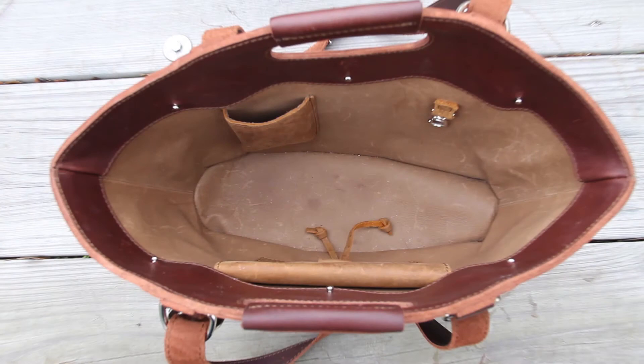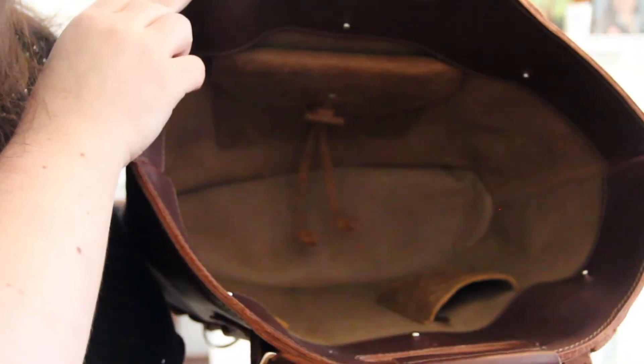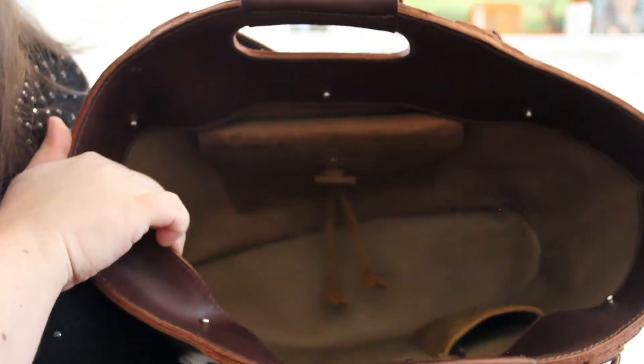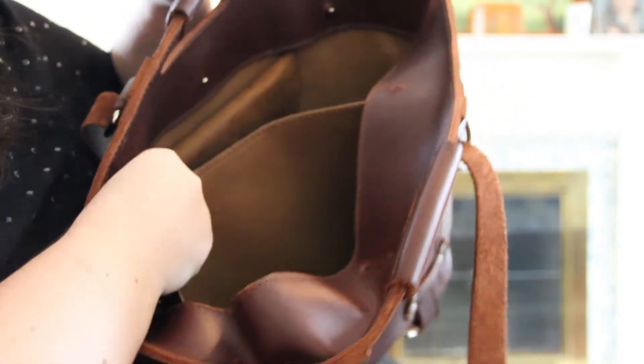Mine is currently filled with all the stuff I use for work, so I'm going to empty it out and give you some close-ups. This is the inside of the bag — you can see it's a lighter color than the leather on the outside, which makes it really easy to see everything inside. It has the ability to take out the liner; this liner lifts out like this, making cleanup easy or allowing you to stow something in the bottom.